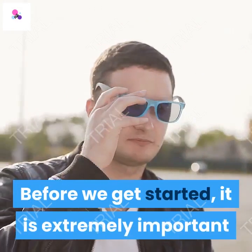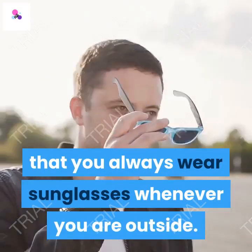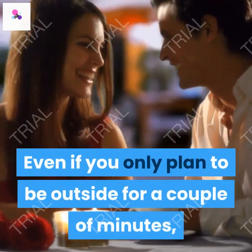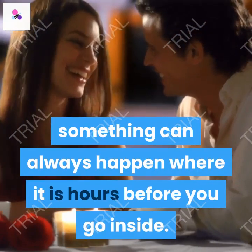Before we get started, it is extremely important that you always wear sunglasses whenever you are outside. Even if you only plan to be outside for a couple of minutes, something can always happen where it is hours before you go inside.